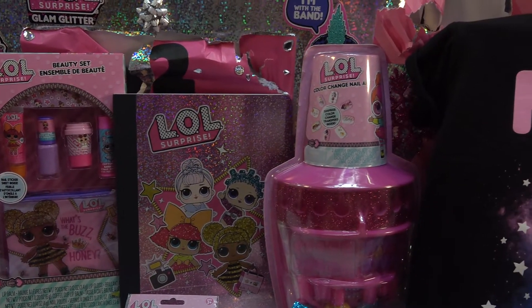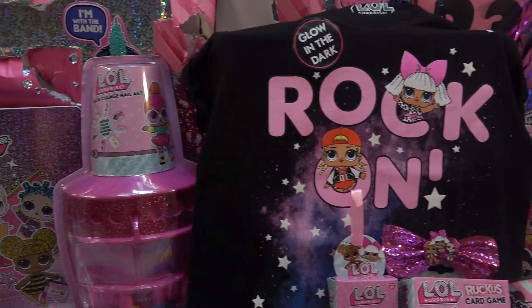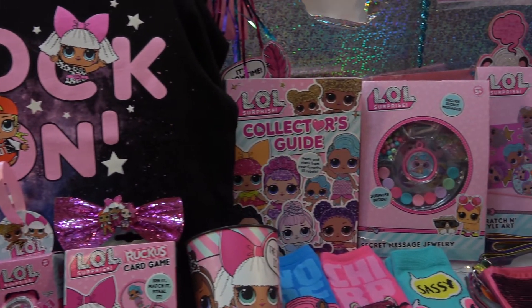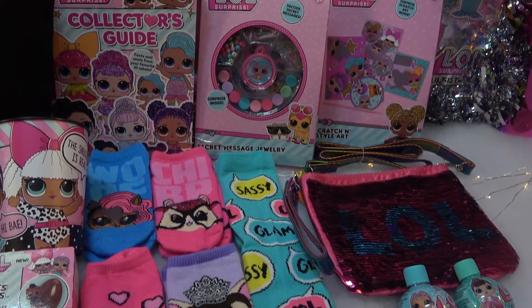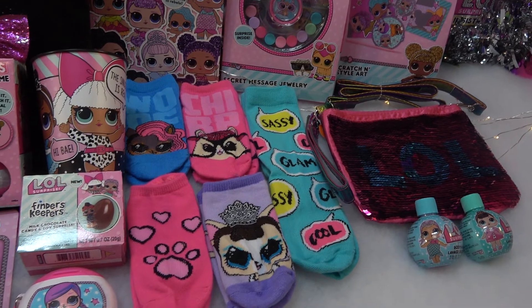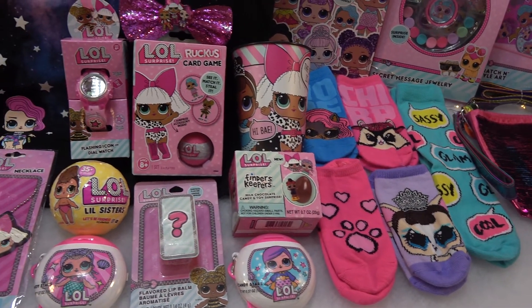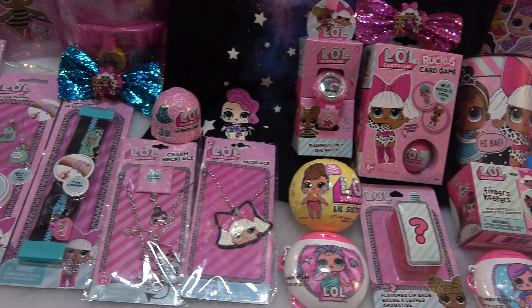If you'd like to enter the giveaway, here's what you have to do. There will be 25 Countdown to Christmas videos in total, and each one has a different word of the day. As you watch each video, listen for me to give you the word of the day. When you hear it, write it down in the comments on the video that you heard it in. You need to have this done before the contest ends, just before midnight on December 31st. All comments containing the word of the day will be hidden until after the contest has closed.